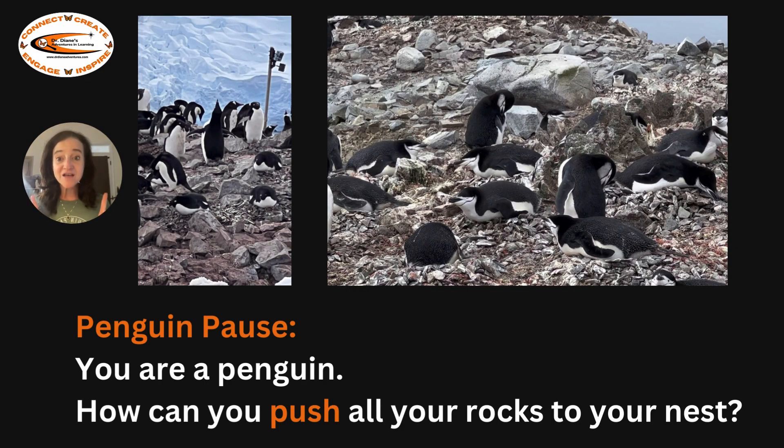Penguin pause. You are a penguin. How can you push all of your rocks up to your nest? You can even make some rocks using aluminum foil or tin foil and see if you can push them up a small hill.